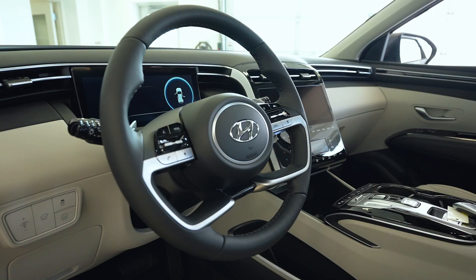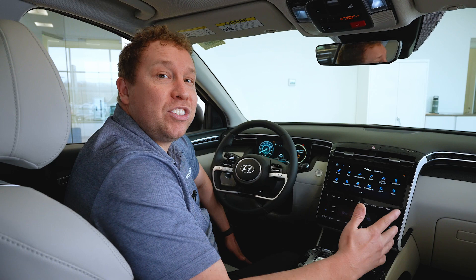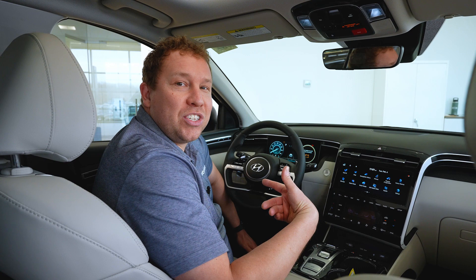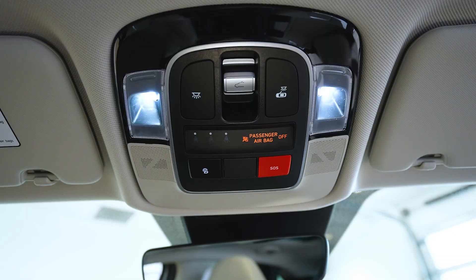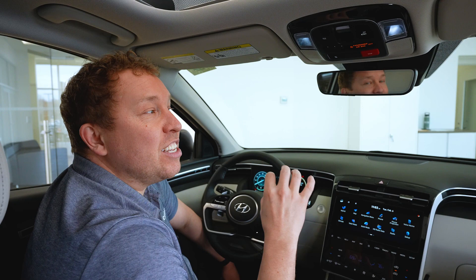Now on the inside of the Tucson Hybrid — keep in mind this is the limited trim level, our top one, so I can show you all the features. We have plug-in hybrids and gas vehicles with multiple other trim levels as well. We have Blue Link Plus, which is an automotive first — it gives you a mobile app allowing you to view diagnostics and start the vehicle all from your phone. That is free for the life of ownership of the vehicle.